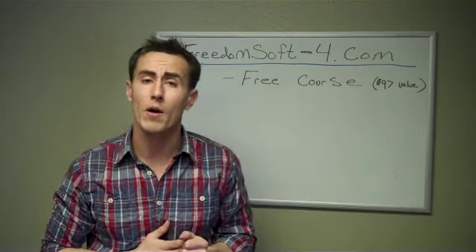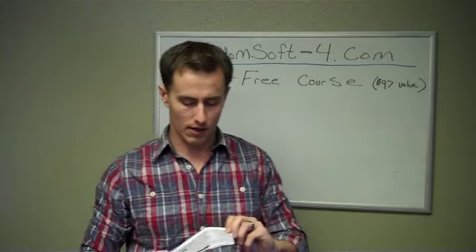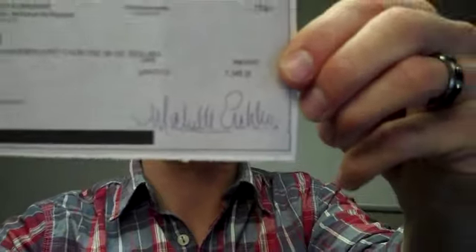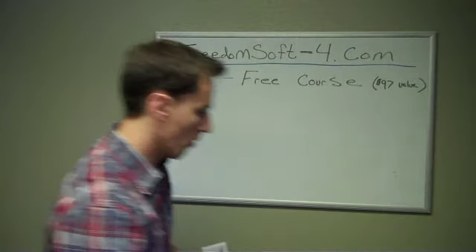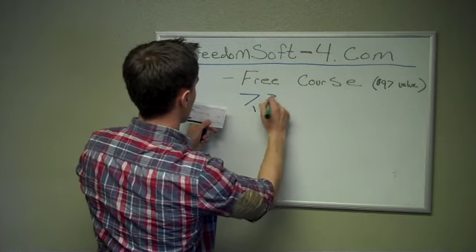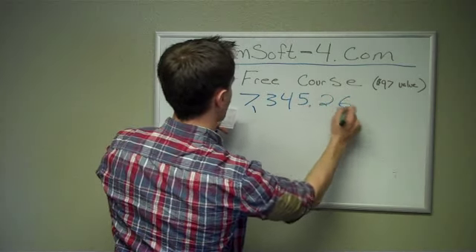Less than four hours of work using FreedomSoft, and I cashed a check. Here is just a photocopy of the check that I cashed, as you can see there. This check is for $7,345.26.